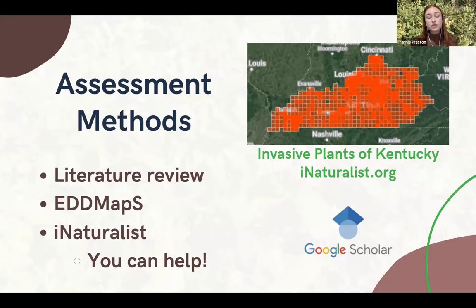For the distribution questions, we use EDDMapS and iNaturalist — and this is where all of you come into play. You all can actually help with our assessments. When you're out in your backyard looking at plants, going to natural areas, going to your local park, or driving down the road, spot your invasive species — they're everywhere. Put them on iNaturalist and that actually really helps us, because we can use it for our assessment when finding distribution. We actually have an iNaturalist group you can join called Invasive Plants of Kentucky — pretty easy one to remember.